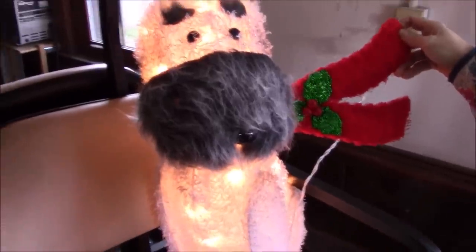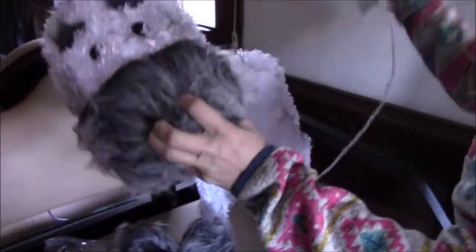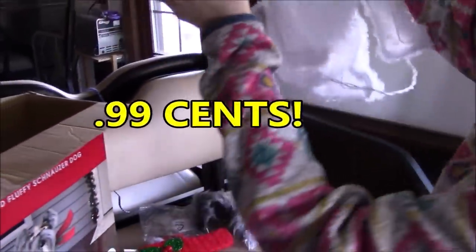We're not going to fully put him together. His head comes off, he goes back in the box, and he works. We don't see any damage at all. Even the pin that holds his head on is still there — perfectly fine. So we're gonna box the schnauzer dog back up and start him at 99 cents.